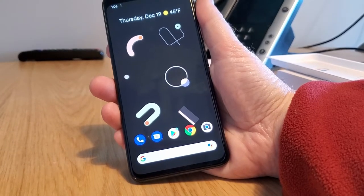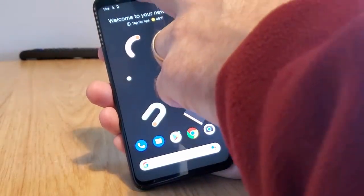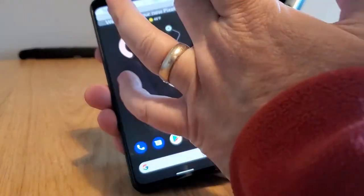All right, the Google Pixel 4 XL has finished its long setup. You can see it's still downloading 131 applications, and we're still configuring our mobile network.